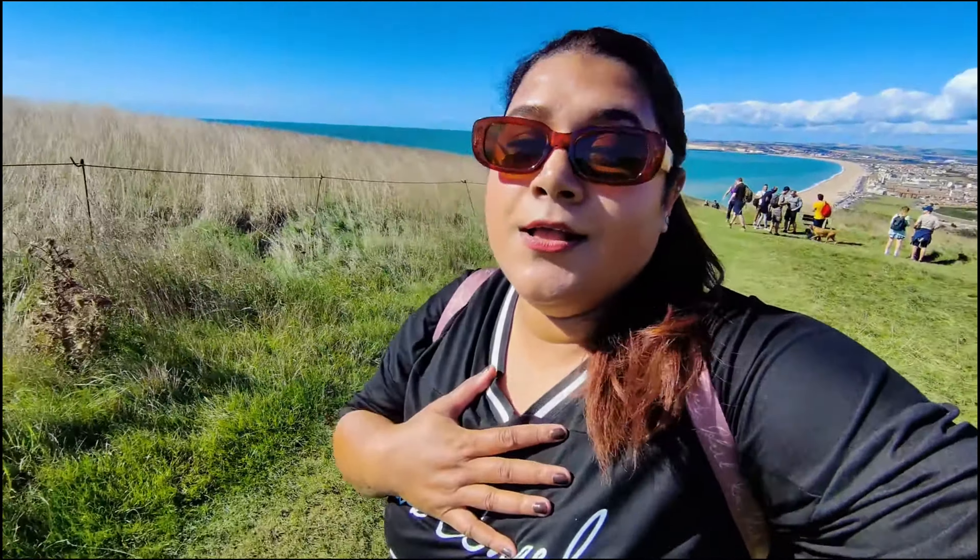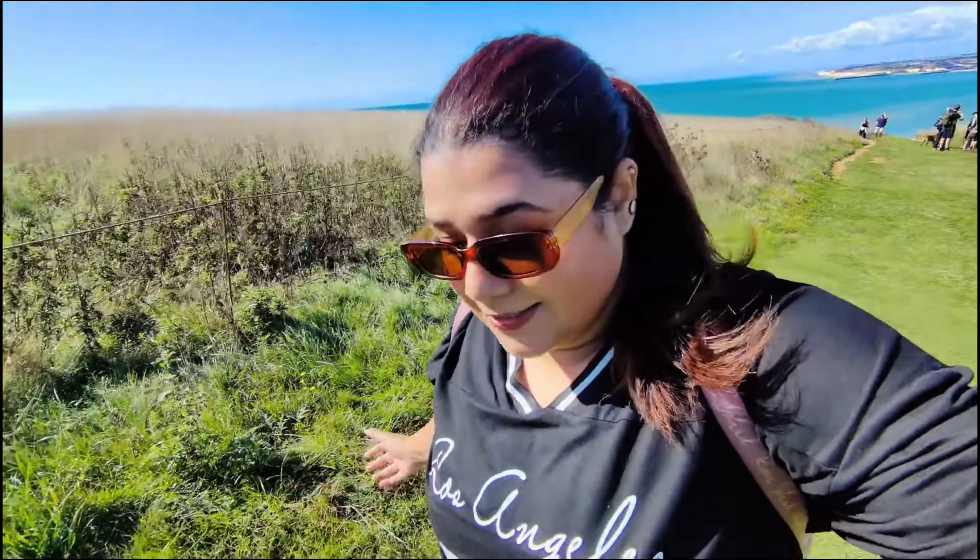It was so steep we are losing breath. But I think the view after climbing this hill is just all worth it.